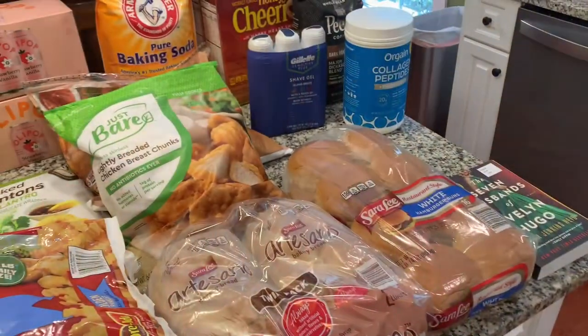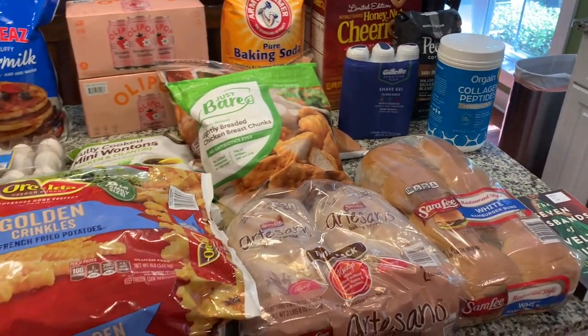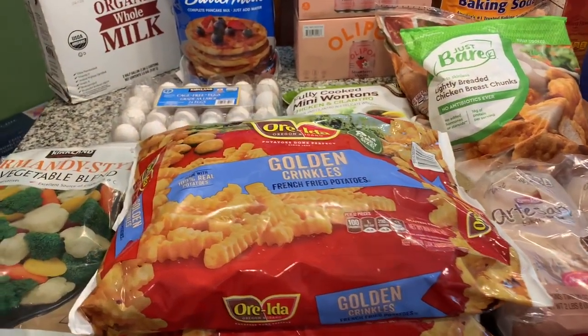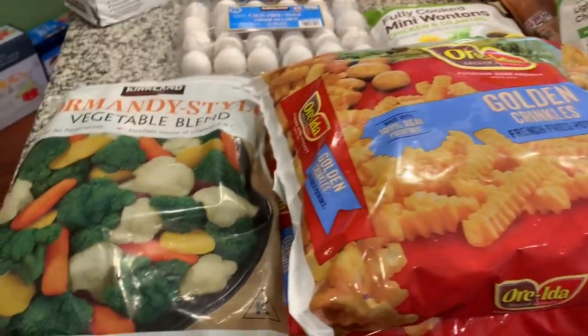Hey y'all, welcome back to A Dash of Gratitude! My name is Beth and today I've got a quick Costco haul for you. Let's get to it — here is just a quick overview of the haul. There are a couple other items outside, so let's go ahead and get started.